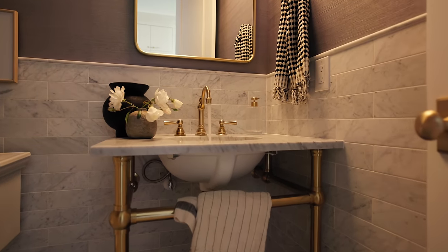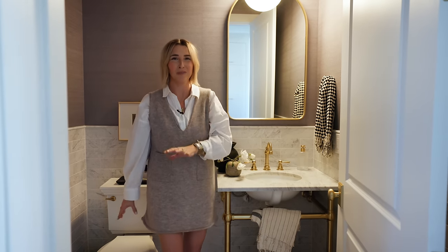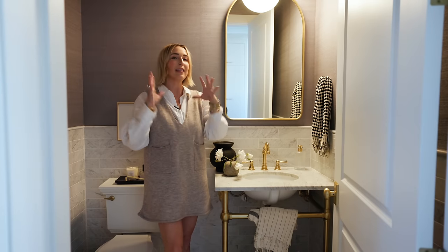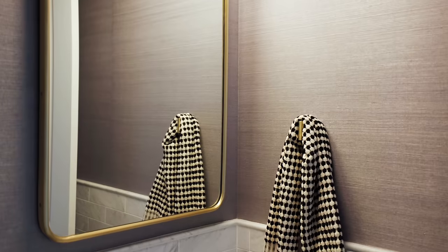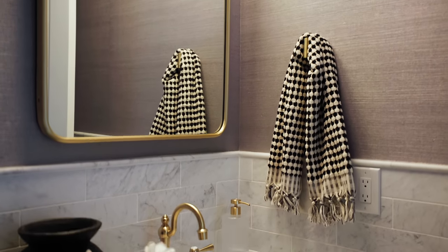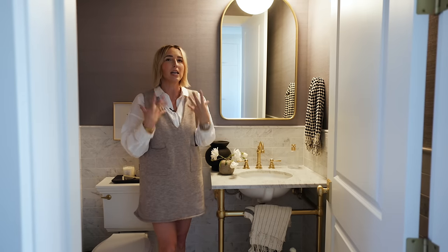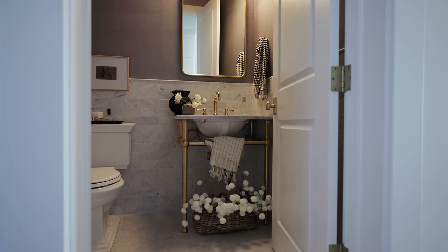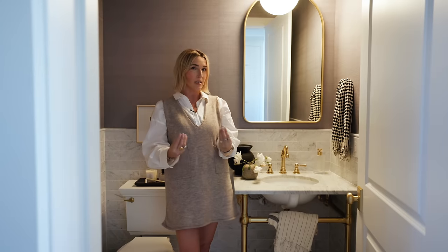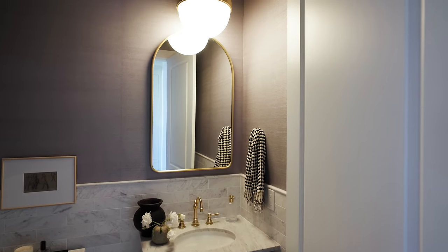We don't always get to show you powder rooms because they are so hard to shoot. This powder room has elements you will never go wrong with. Grass cloth is one of them. Full marble wainscot, a beautiful apothecary vanity — it's just stunning. The marble floor is one of those timeless materials you're truly never going to get sick of. The lighting is so beautiful, the single pendant. Basically if you're looking for a knockout rockstar powder room design, just copy everything you see here.